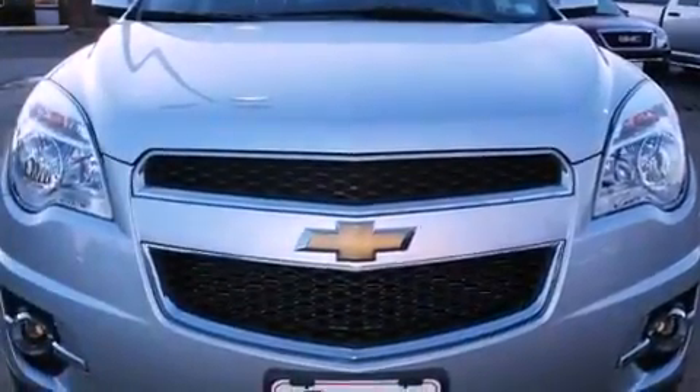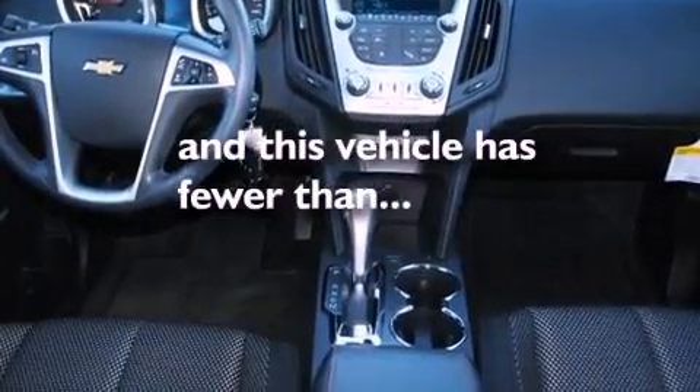An engine immobilizer theft deterrent system, an illuminated driver-side vanity mirror, a brake assist system, a keyless entry system, and this vehicle has fewer than 27,000 miles on the odometer.